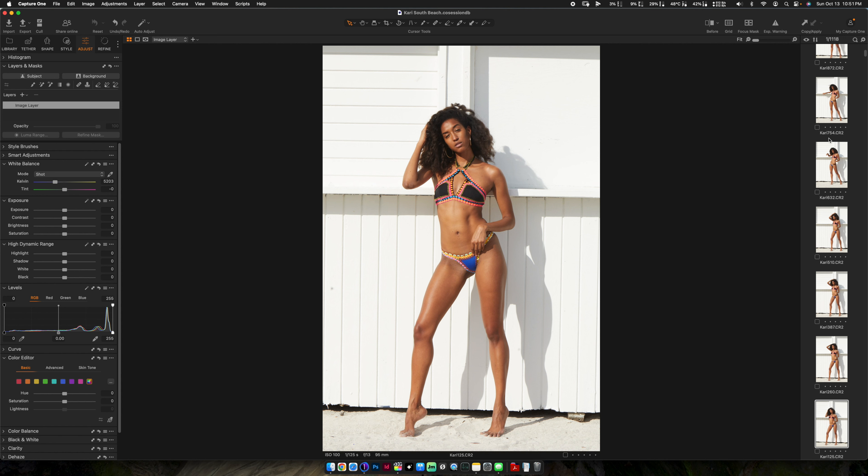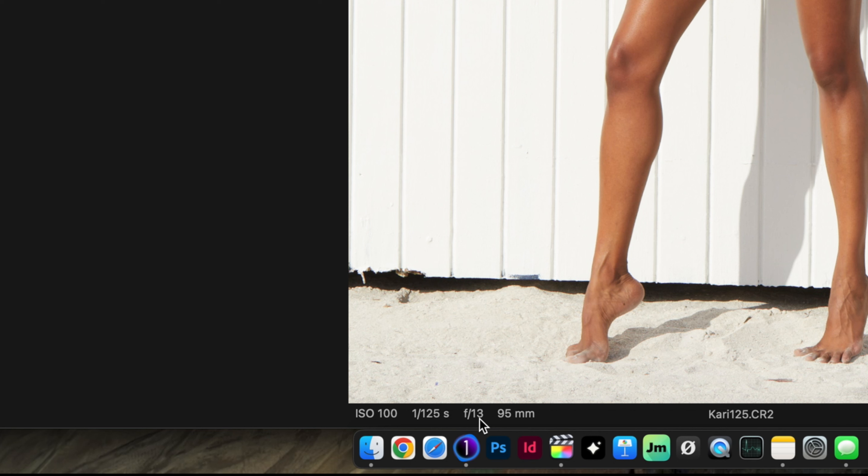In an attempt to keep things simple, I like to choose locations that don't distract from my models. This location was perfect — it's completely neutral so your eye goes straight to her. I just had to make sure I didn't overexpose the background, which you can see from the histogram I didn't. My camera settings are f/13, 1/125 shutter speed, and ISO 100.